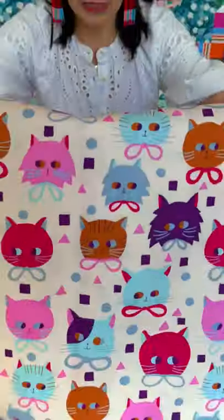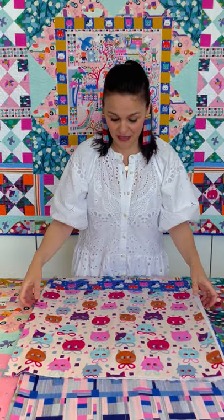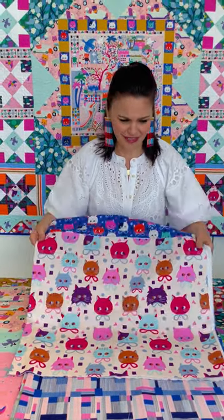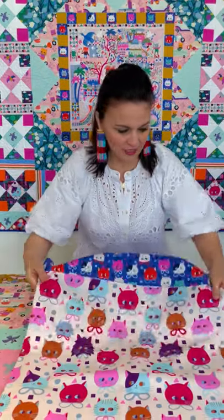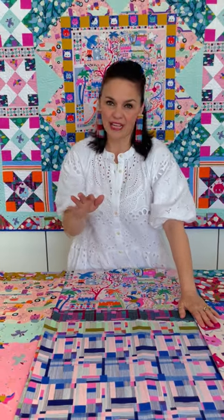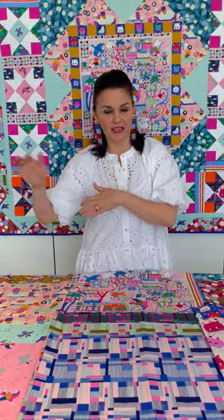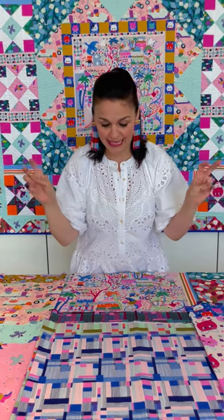We didn't dive too deeply into doing boy colors and girl colors. We just did beautiful colors and playful colors, and we think that everything here suits every child if you're doing a special sew. But again, it's not just all cats — we did lots of coordinates that even if you pulled some of these coordinates out into other collections, you would never know that they came from a kitten line.